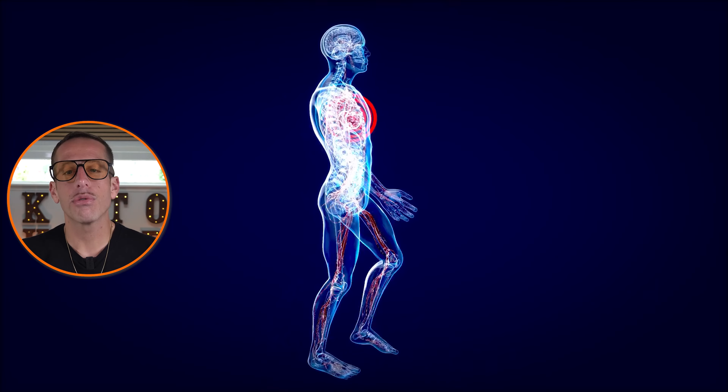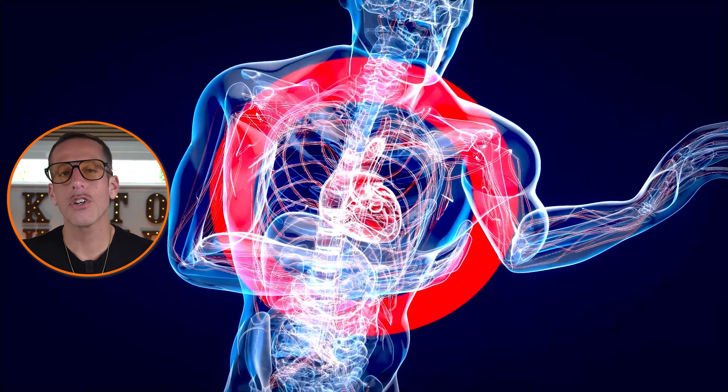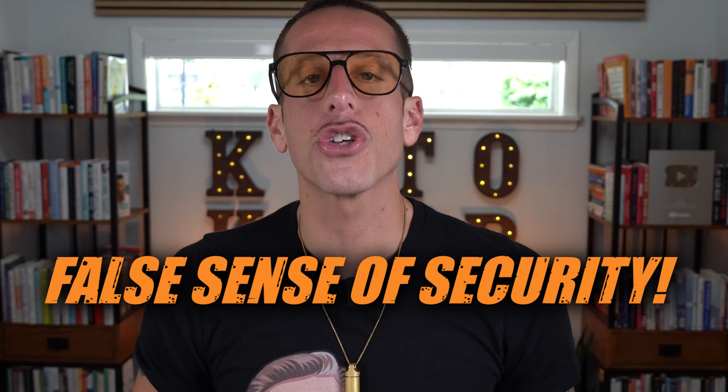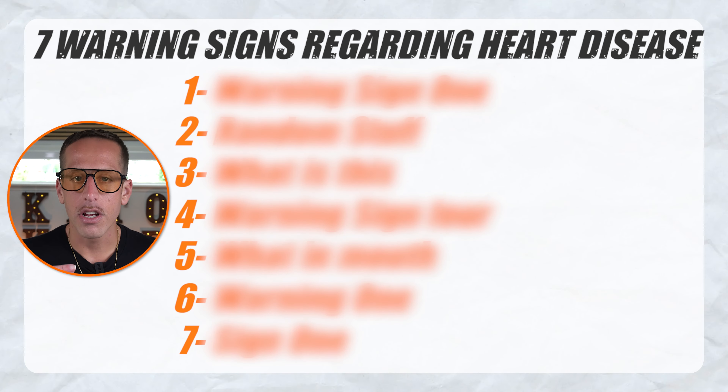What if I told you that some of the most dangerous signs of heart disease are so subtle, you might never even suspect they're putting your life at risk? These stealthy symptoms can easily be mistaken for everyday health issues, leading to a false sense of security. Ignoring these warning signs could mean missing the critical opportunity to prevent a catastrophic heart event. In this lesson, I'm going to be sharing with you seven warning signs your body is trying to warn you about regarding heart disease.